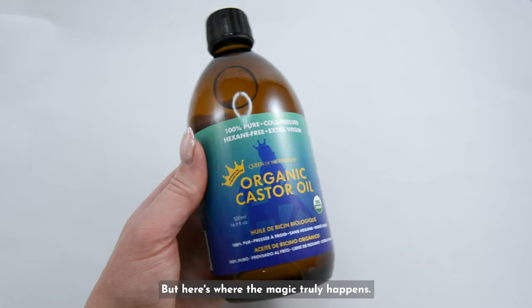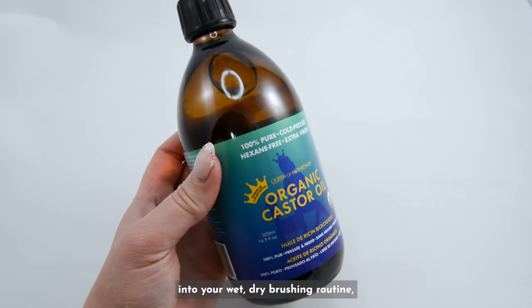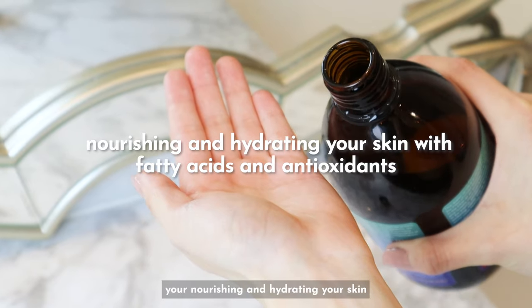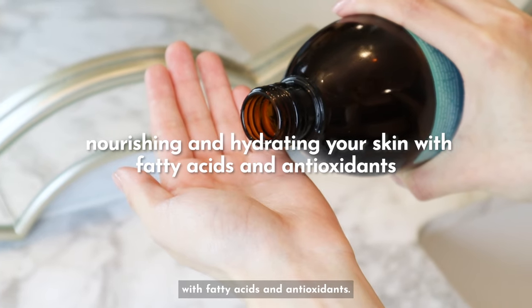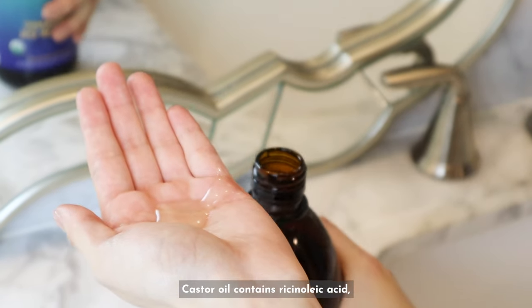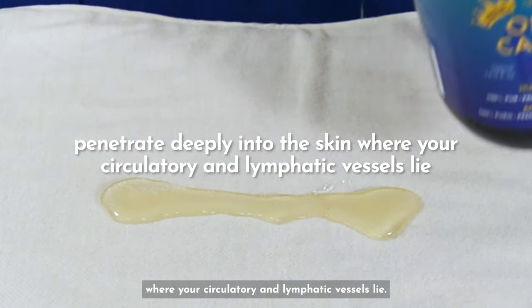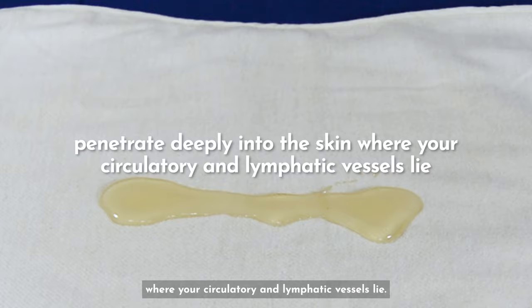Here's where the magic truly happens. By incorporating castor oil into your wet dry brushing routine, you're nourishing and hydrating your skin with fatty acids and antioxidants. Castor oil contains ricinoleic acid, which has a molecular weight that allows it to penetrate deeply into the skin where your circulatory and lymphatic vessels lie.